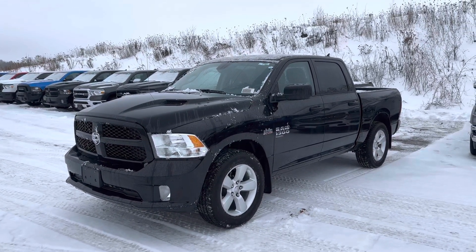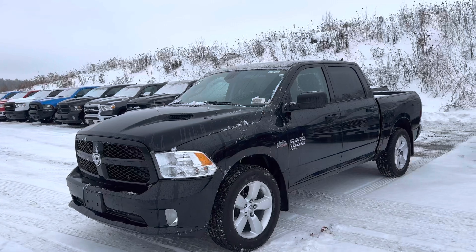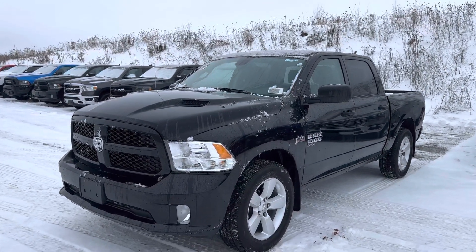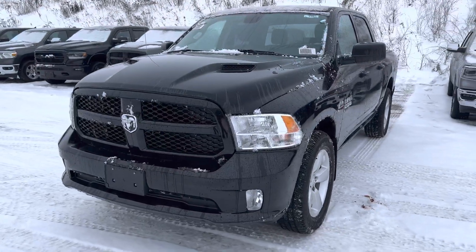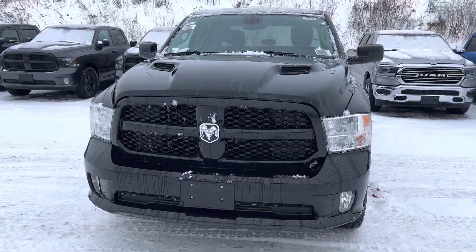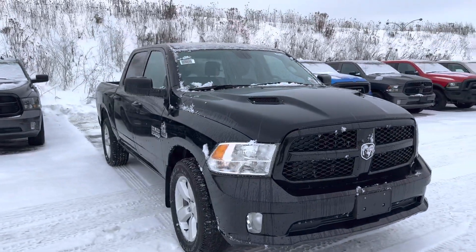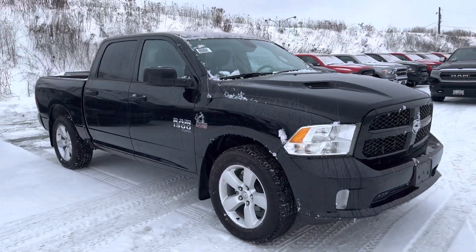Hey, this is Justin from Doyle Dodge sending you a quick video of this 2022 Ram 1500 Classic Express. Got the sport performance hood, everything body colored. It's a crew cab, short box, 4x4 with the Hemi.